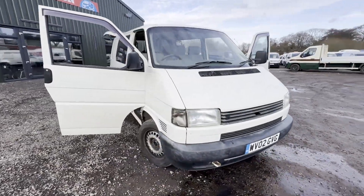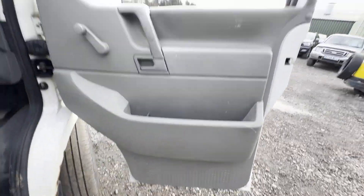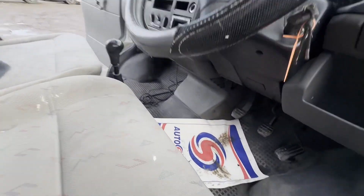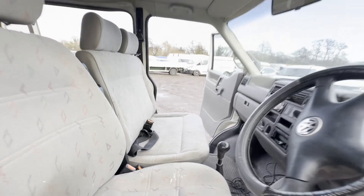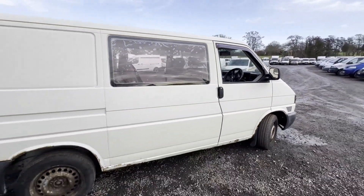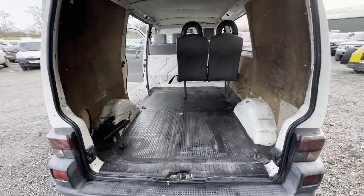Model: 2002 Volkswagen Transporter 2.5 TDI short wheelbase camper crew cab van project, MOT'd, body white panel van. Mileage: 196,083. MOT: 5th of April 2024. Engine: 2461cc 2.5 TDI 88. Transmission: five speed manual, front wheel drive.